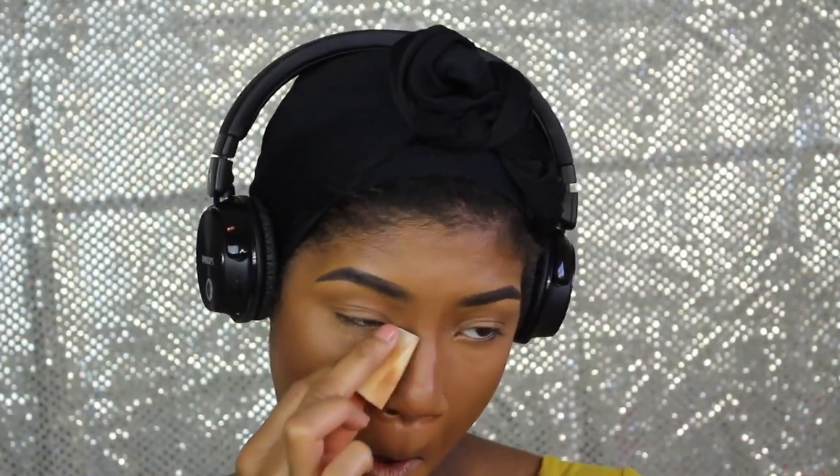I'm just blending everything out with my damp beauty blender — it helps everything look smooth, nice, and put together. This is how it looks right afterwards. Now I'm going to take my mix of Banana powder and Air Spun powder.